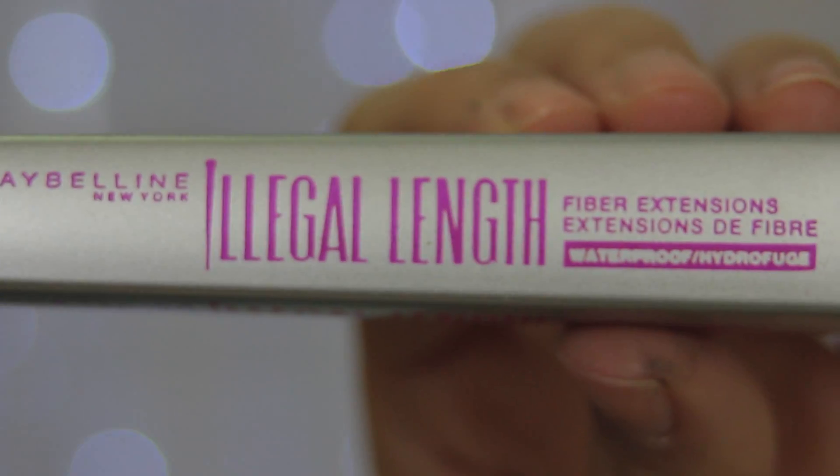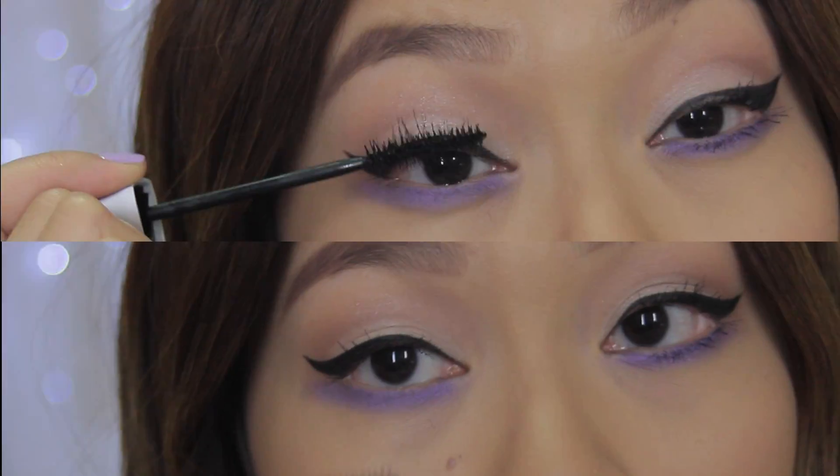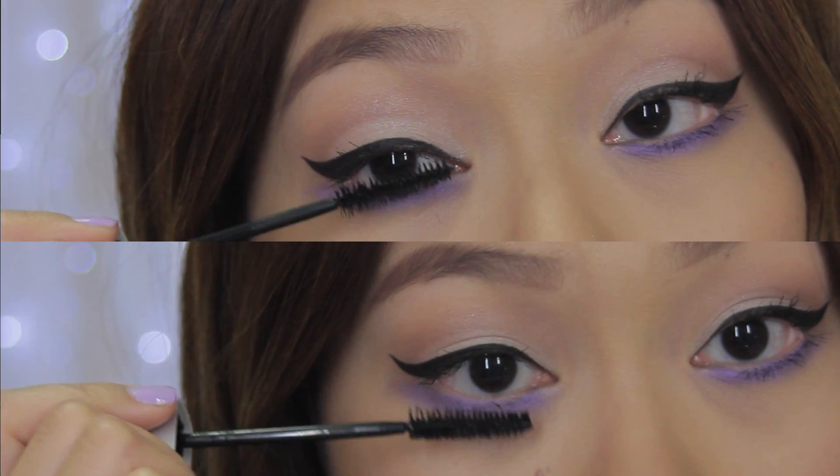Now I'm using my legal length fiber extensions mascara and doing a few coats with this on my top and lower lashes.